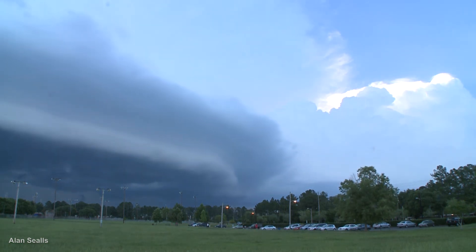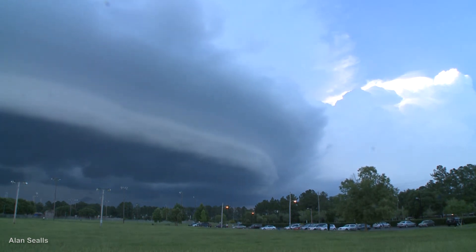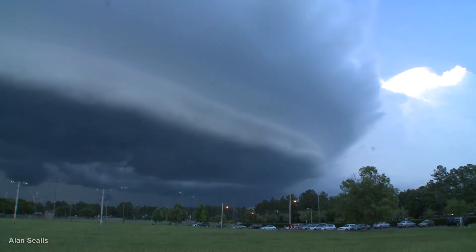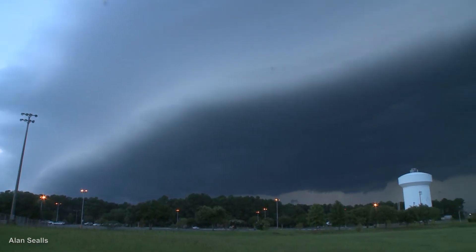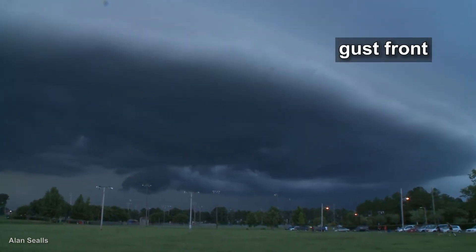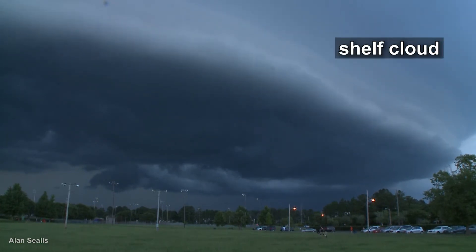You don't have to be a meteorologist to know that these clouds are sending a message — unsettled or stormy weather is on the way. This ominous cloud band forms on the forward or leading edge of a thunderstorm. It is part of the thunderstorm gust front. It's called a shelf cloud because it hangs out in front of the storm like a shelf.